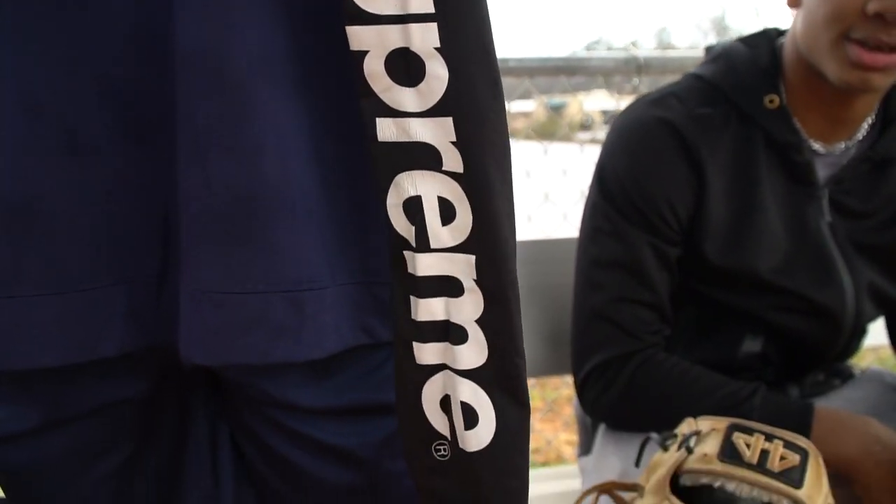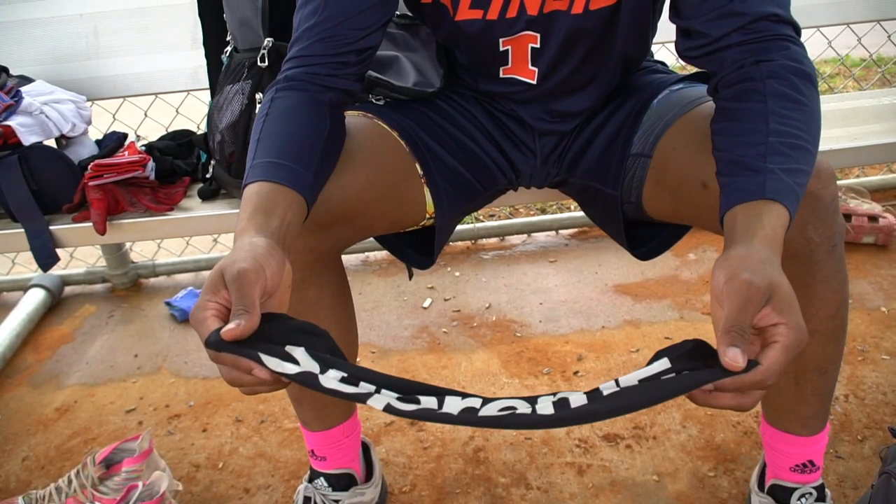Another sleeve I have is a Supreme sleeve. I got it in Miami, Florida at the MVP All-American game. One of my friends gave it to me — it was a real cool experience.